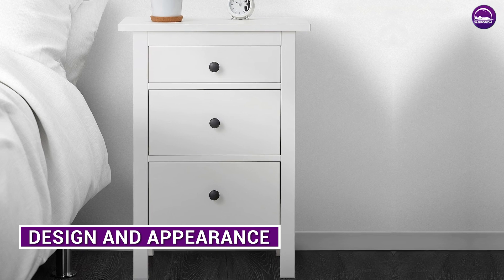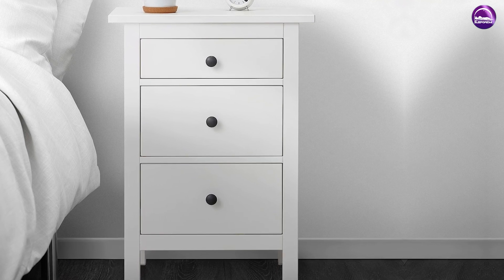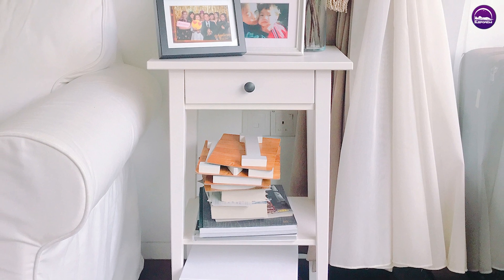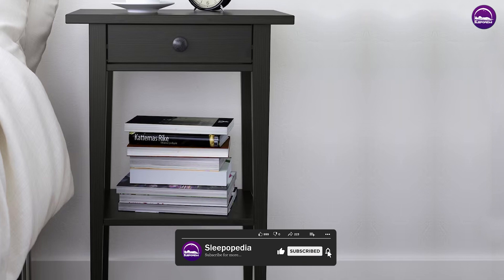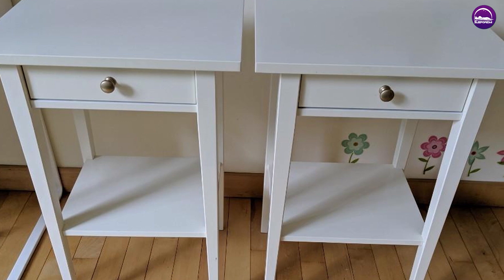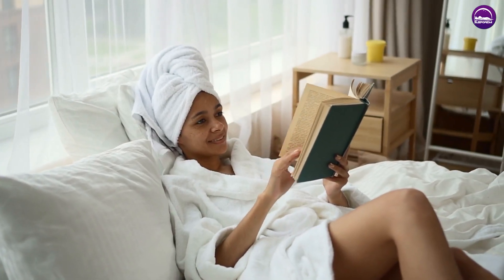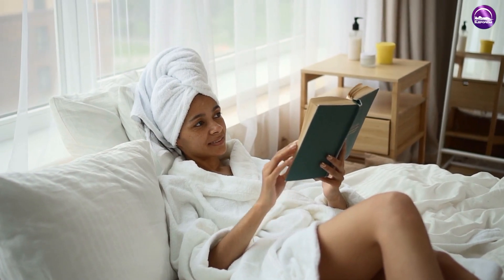This nightstand is designed to complement a wide range of bedroom styles, from traditional to contemporary. It features clean lines and a minimalist design with a classic white or black finish that can match any decor. The nightstand is made from solid wood, which adds to its durability and stability. One of the standout features is the traditional craftsmanship that goes into its construction, designed to look and feel like a piece of furniture passed down from generation to generation. The rounded edges and classic hardware give it a timeless appeal that can enhance the overall aesthetic of any bedroom.